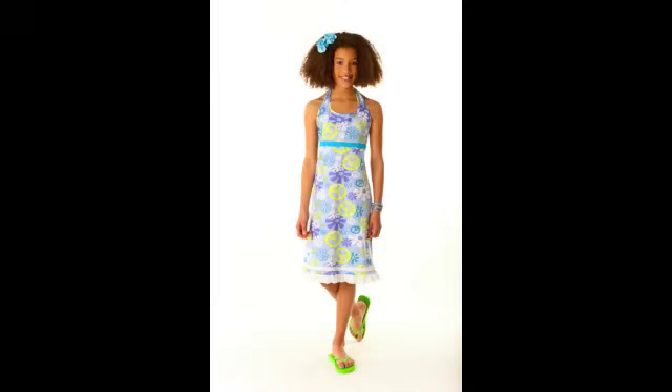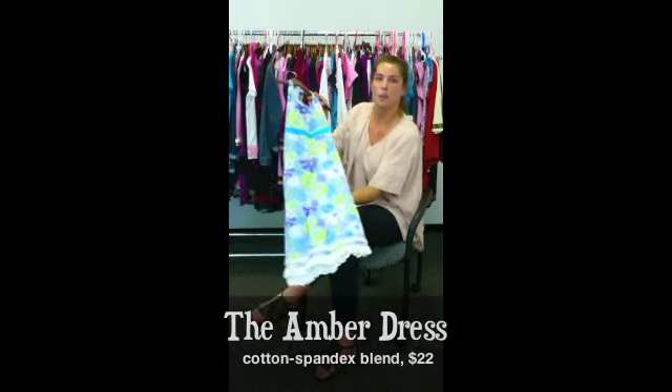Hi everyone, my name is Ann Marie Maroon and I'm an intern here at Fashion Bleeds. This week's product of the week is our Amber Dress. It starts at only $22.